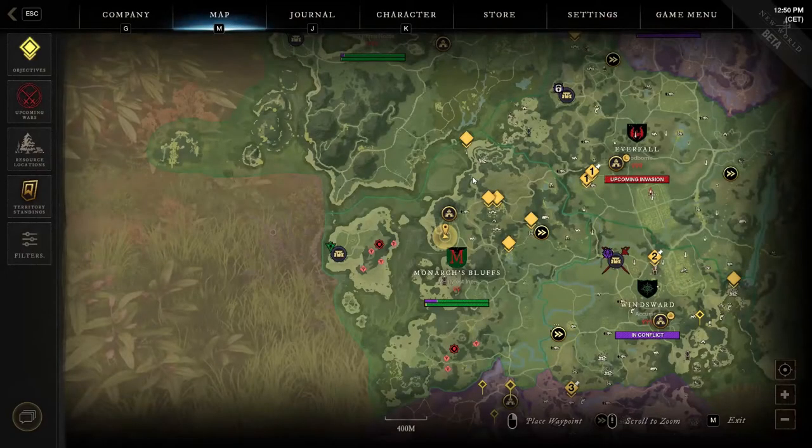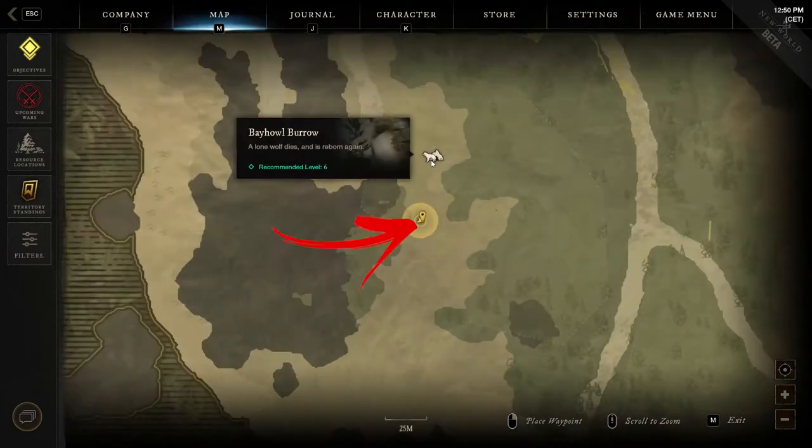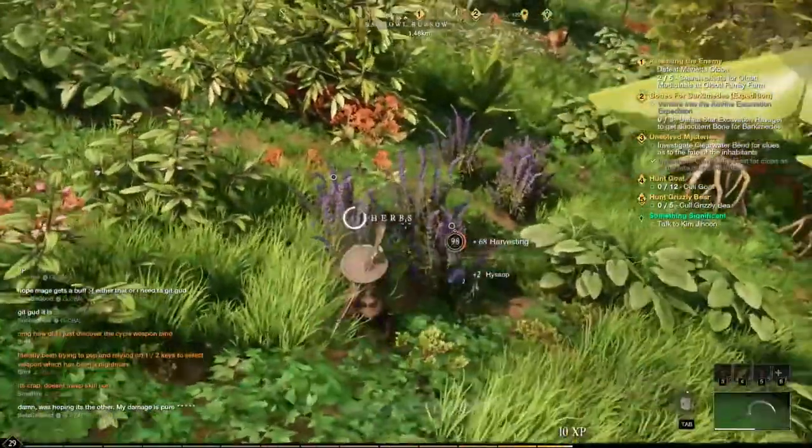The first location is in the top middle of the region. To be precise, below the fort you have to reach the Bayhaule Barrow cave location. Then explore the bottom side of its borders, where you will find 7 herbs to harvest hidden between normal bushes.